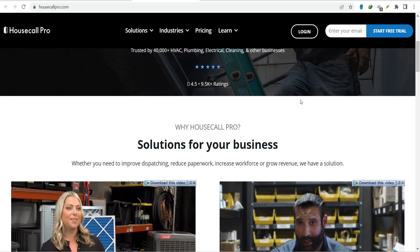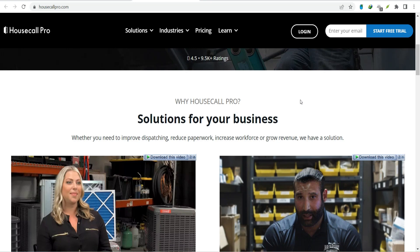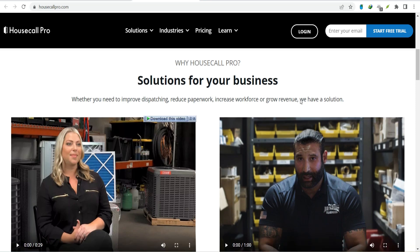First up, we've got the accounting and finance crew. QuickBooks — both online and desktop — is a classic for a reason. It integrates seamlessly with Housecall Pro, syncing invoices, payments, and expenses. Want to take it a step further? Explore options like Gusto for payroll or FreshBooks for a more streamlined invoicing experience.